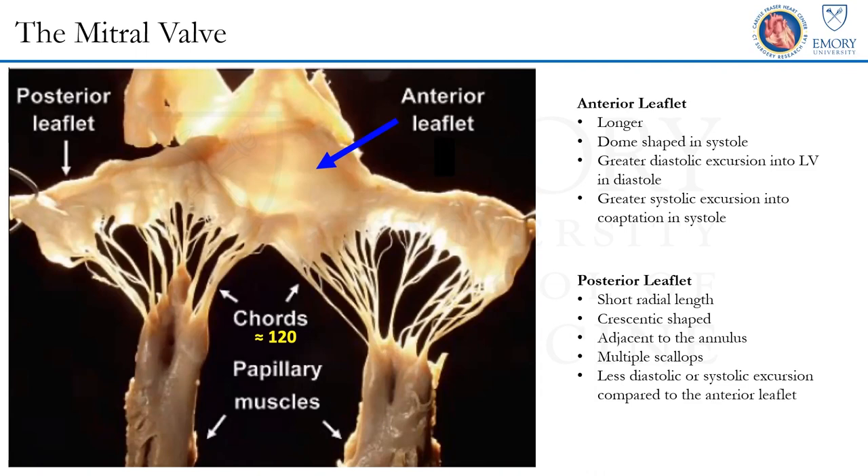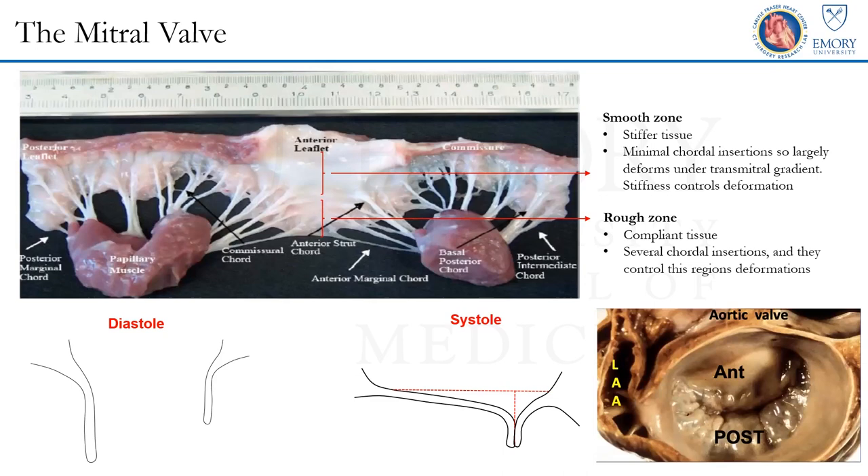The real functional part of the valve — forming a seal — really occurs only at the edge of the leaflet where the chordae insert. You can separate the leaflets into the smooth zone and the rough zone. The smooth zone has minimal chordal insertions, stiffer tissue, and acts just like a lid. But the real coaptation between the leaflets occurs along the rim, where the tissue extending from the strut chordal insertion to the marginal chordal insertion forms a very nice coaptation shelf.